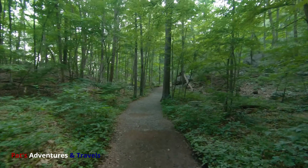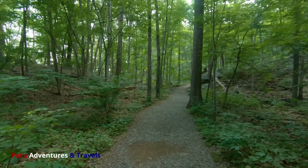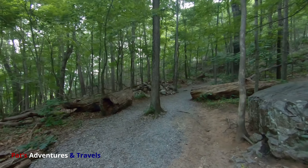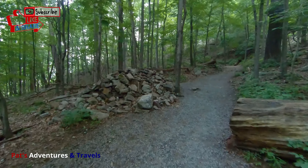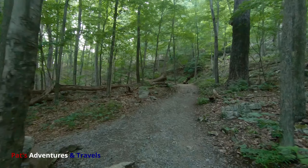I could have rode the GSA up this path — this would have been a lot easier than that road I was on yesterday. So far the path's been really easy, but I'm feeling the constant uphill. Got the heart rate going, the hamstrings burning.